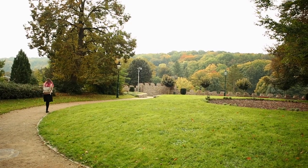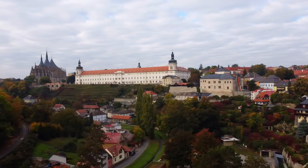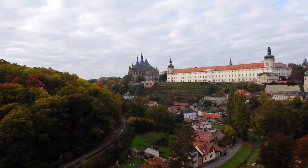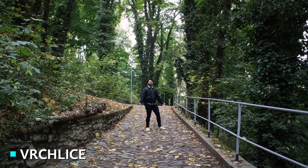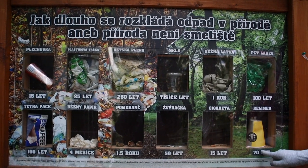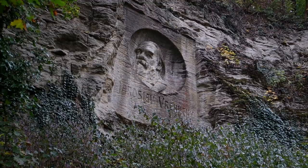After that energy boost, we headed towards the valley, which on the way gives you a great view of St. Barbara's Cathedral. A walk through this beautiful valley is a must when visiting Kutná Hora. It's really not just all trees, leaves, and nature — every 15 minutes you're seeing or exploring something unique to this town, like this rock carving of a famous Czech writer.